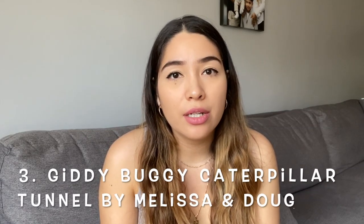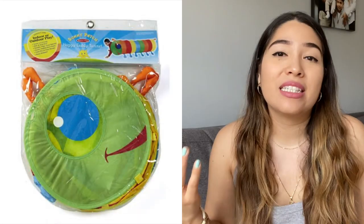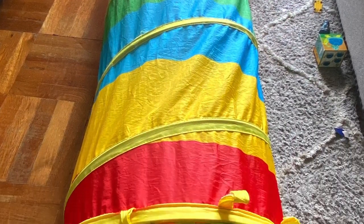The next toy I like is the Caterpillar Tunnel by Melissa and Doug. This tunnel has been with us for a while because it was actually Alex's. I ordered it through the Huggies points program where you put in your code after purchasing diapers and after accumulating a certain amount, you're able to pick a gift. It's easy to fold. If they have a sibling, they can play together — I even got inside a couple of times to play with the boys.